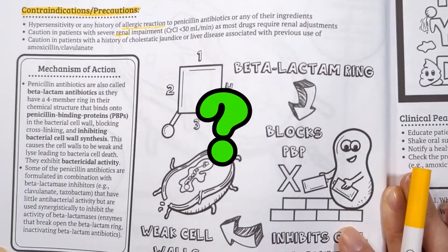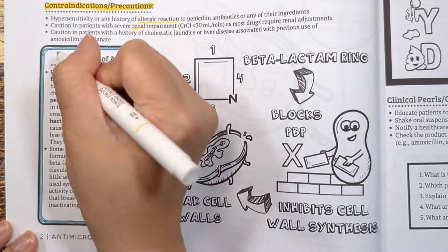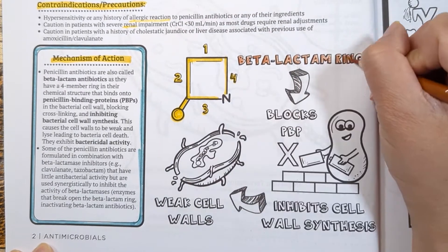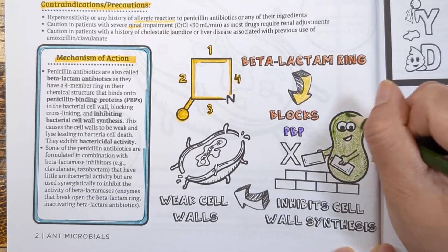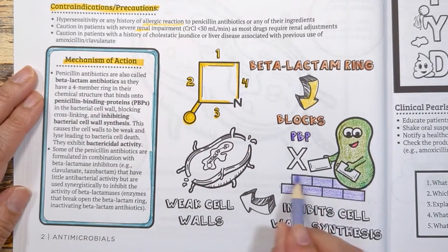So how do penicillin antibiotics work? Penicillins are also called beta-lactam antibiotics because they have a four-membered ring in their chemical structure. This ring binds onto penicillin-binding proteins in the bacteria cell wall, blocking cross-linking and inhibiting bacteria cell wall synthesis. Because of this, the bacteria cell walls become weak and lyse, leading to bacteria cell death.